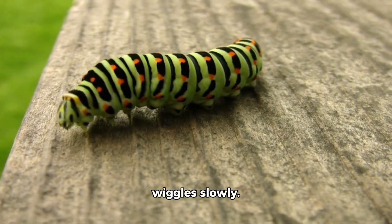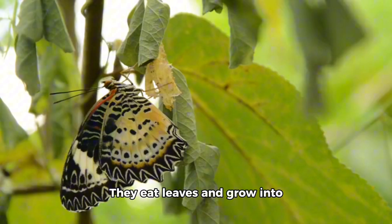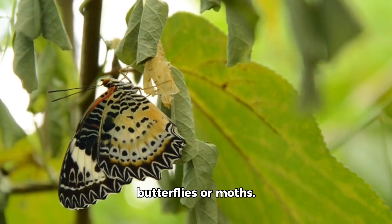This toy caterpillar wiggles slowly. Real caterpillars live on leaves. They eat leaves and grow into butterflies or moths.